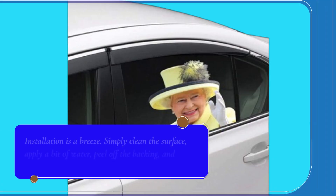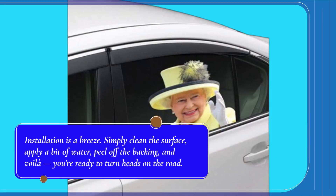Installation is a breeze. Simply clean the surface, apply a bit of water, peel off the backing, and voila! You're ready to turn heads on the road.